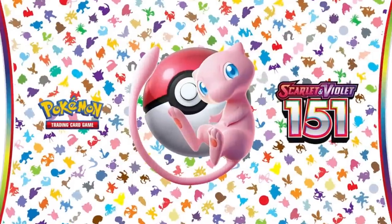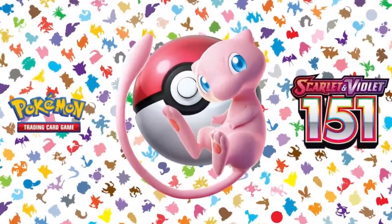The English release of Pokemon 151 is finally almost here. Today we're going to talk about all the various items that are going to be released for this set, which ones you should pick up and which ones you should pass on.